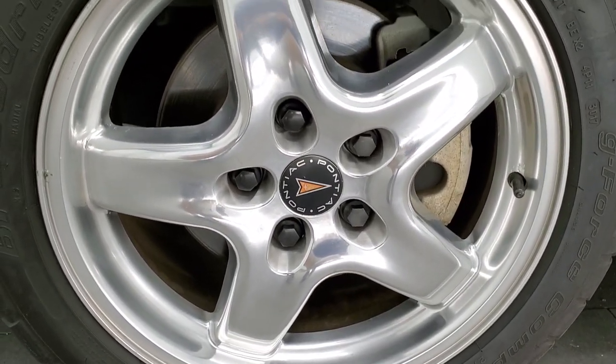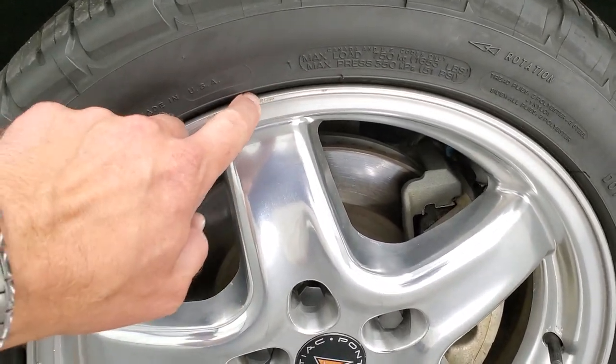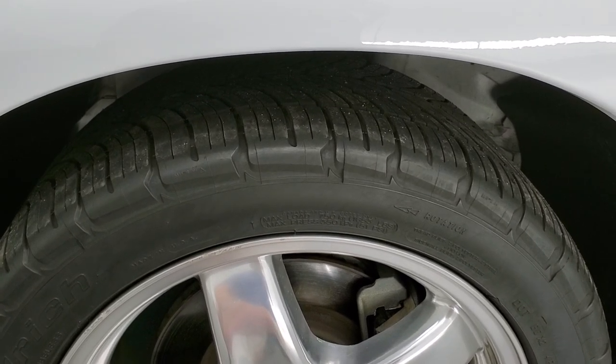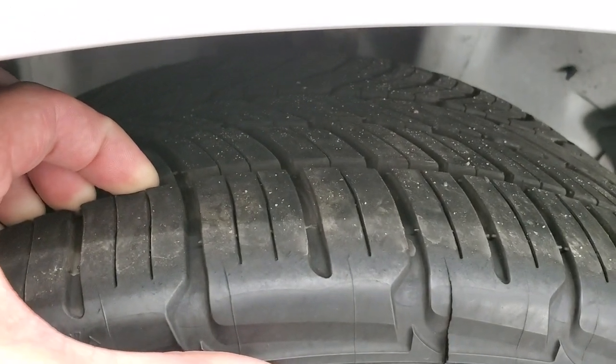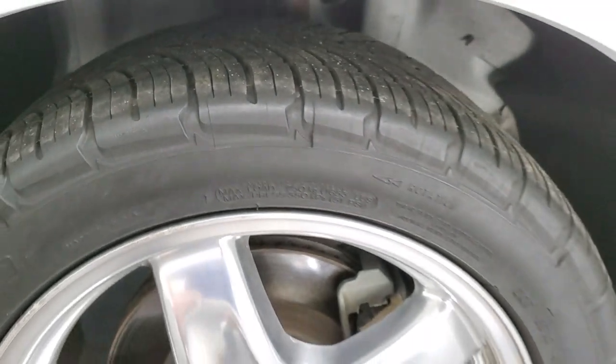It comes with these 17-inch polished aluminum rims. They are in pretty nice shape — only thing I saw is one tiny little scuff, but nothing too bad. It has BF Goodrich G-Force Comp 2 tires, 275-40 ZR-17s, and they have probably about 60 to 70% of the tread left on them. Really good amount of tread left and they're in really nice shape.